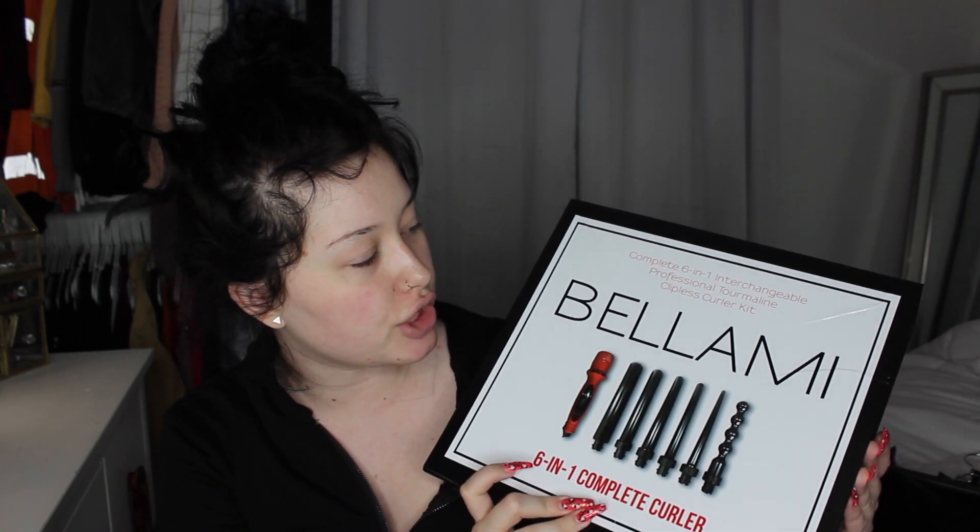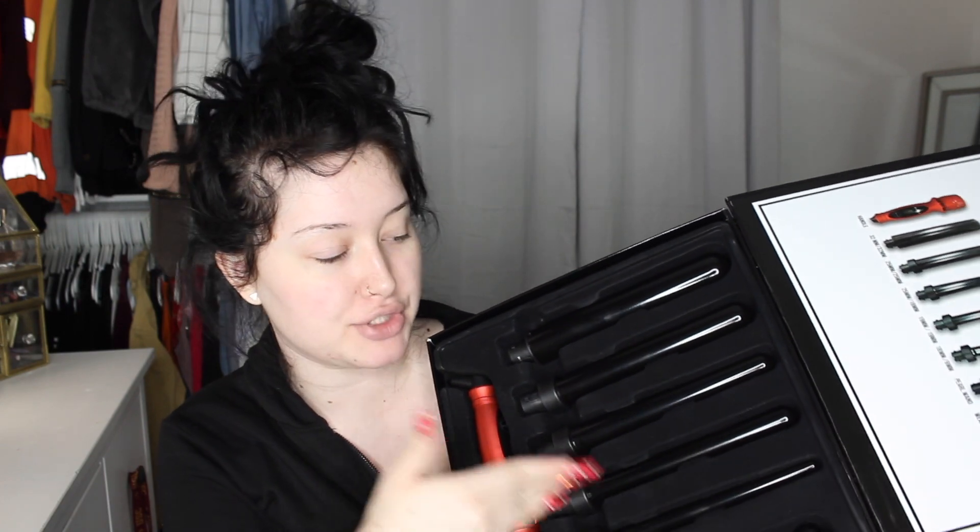They also gifted me this 6-in-1 complete curler set, which basically looks like this — it has six different wands. This is the most convenient thing ever, especially because it's kind of annoying having like 400 curling irons but always wanting a bunch of different wands. The holiday season is also coming up — definitely makes a really good Christmas gift. If you guys are interested in purchasing this, you guys can use my code BATTY6. This set is originally $299, but if you use my code BATTY6, you will get this set for only $109.